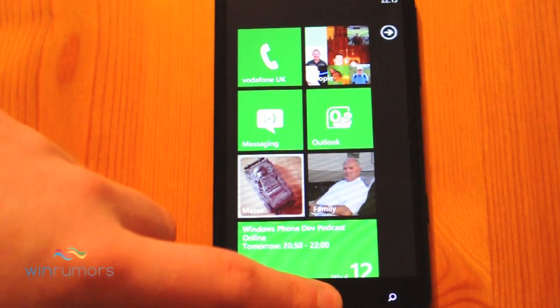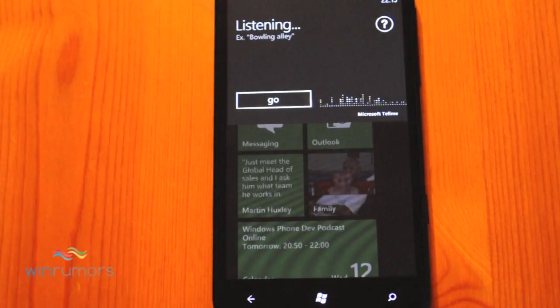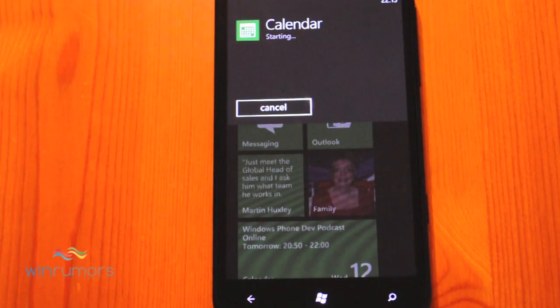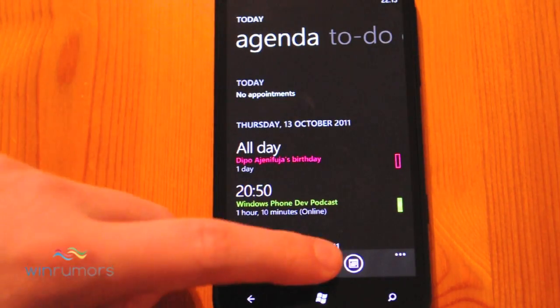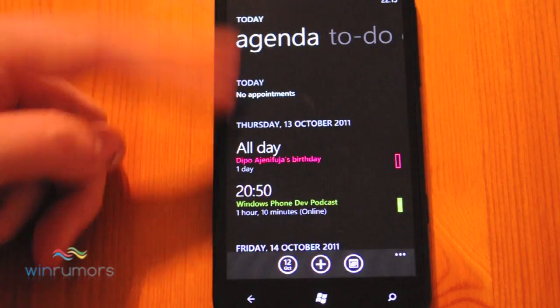Let's just see what it does when we go into Calendar. [Voice command: Open Calendar.] Starting Calendar. So we can't use any of the speech options in here.